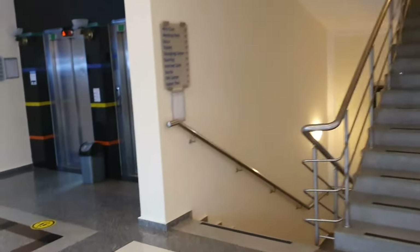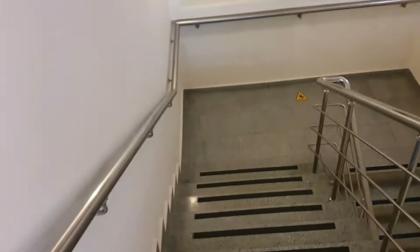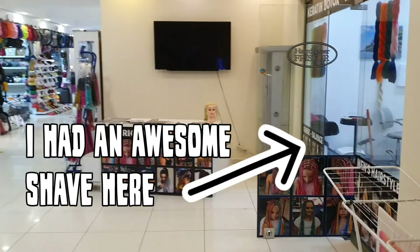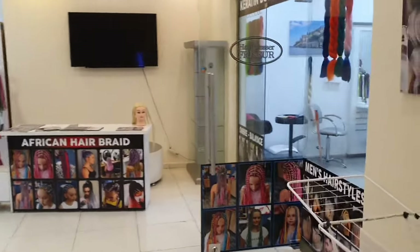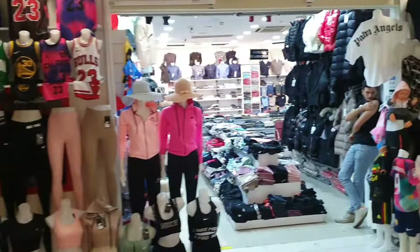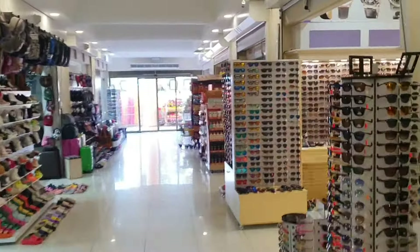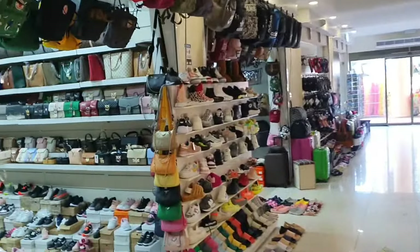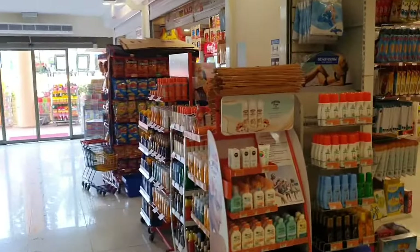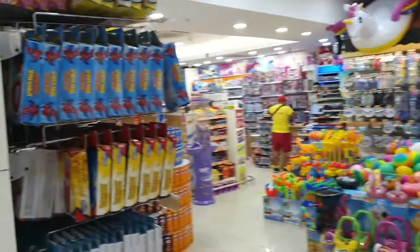Just next to the jewellery strap you've got some stairs; if you follow these stairs down they'll take you to a couple more shops. Here are your other shops — you can have your hair done, there are clothes shops, sunglasses, bags and shoes, and this is your general store as well.